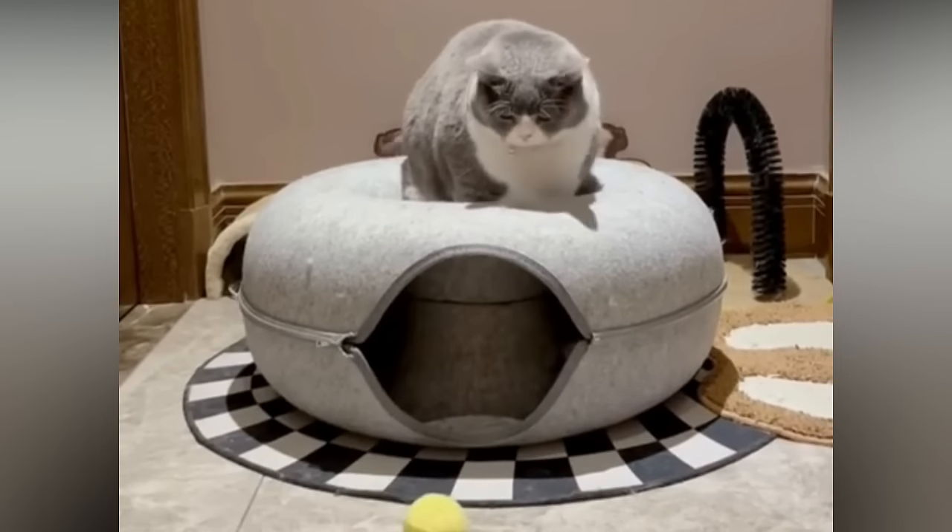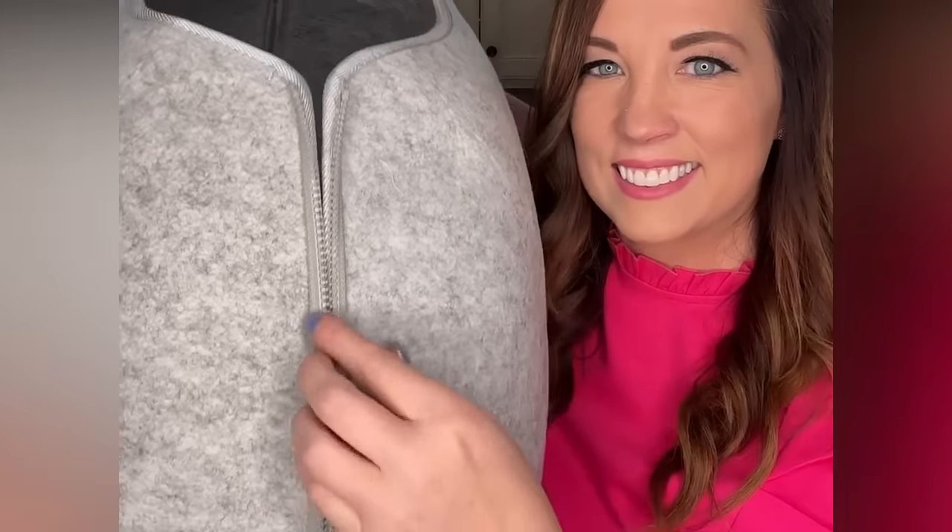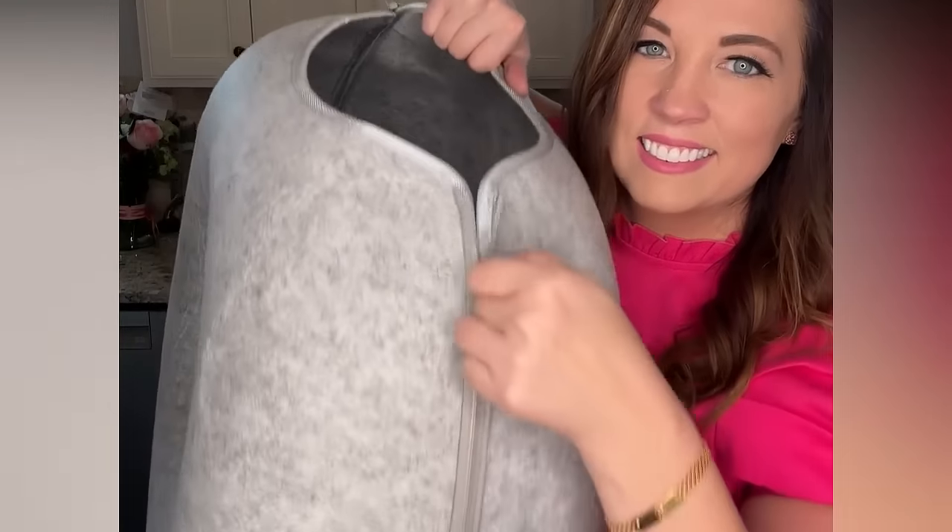The inside is large enough for adult cats to play and hide and sleep. It's made of high-quality felt, it's super durable and scratch-resistant. They're currently offering a $40 off promotion, so don't miss out.